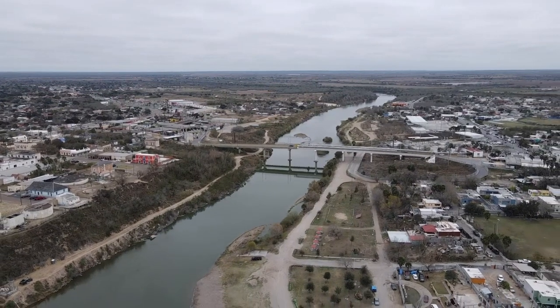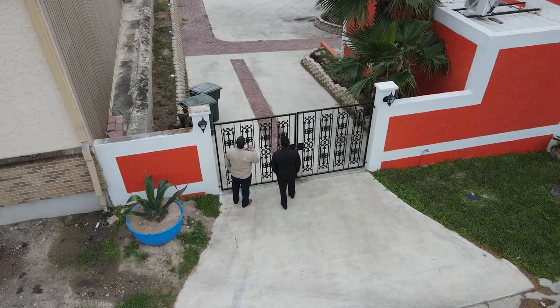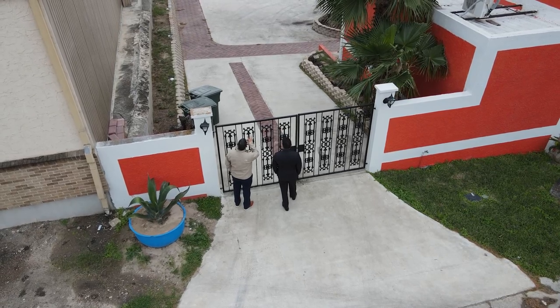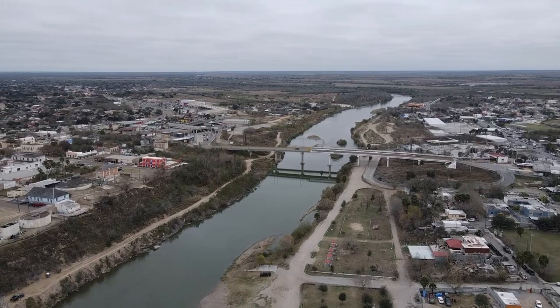Yes, it is. And so when tourists and other visitors come, they want the best view. And I tell them, you have to come to La Casa del Rio to get the best view of the suspension bridge. And they absolutely love it.